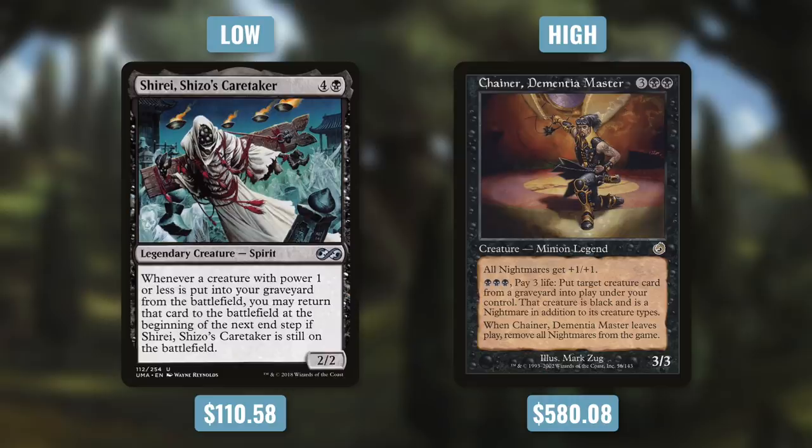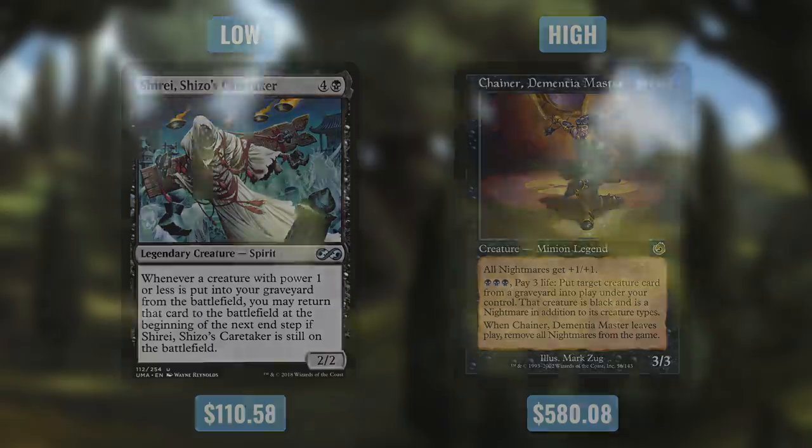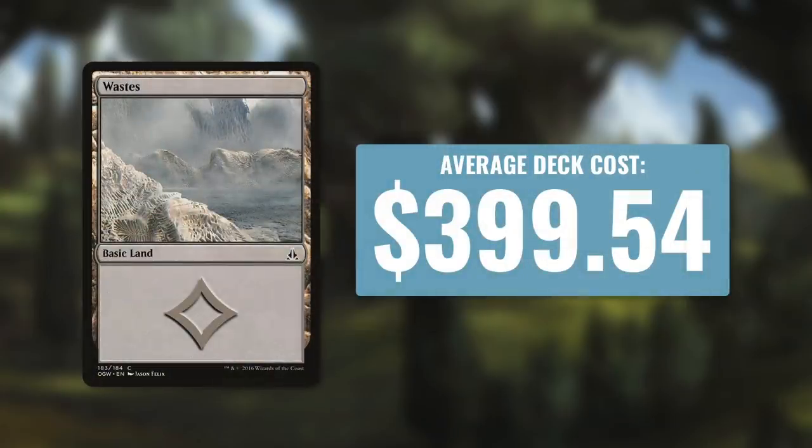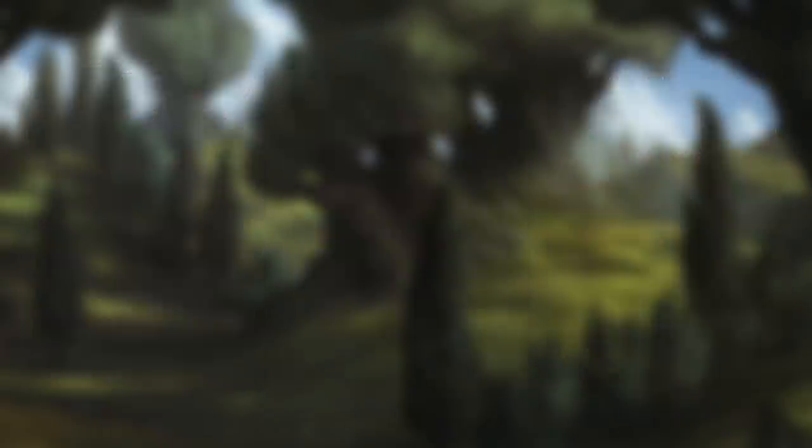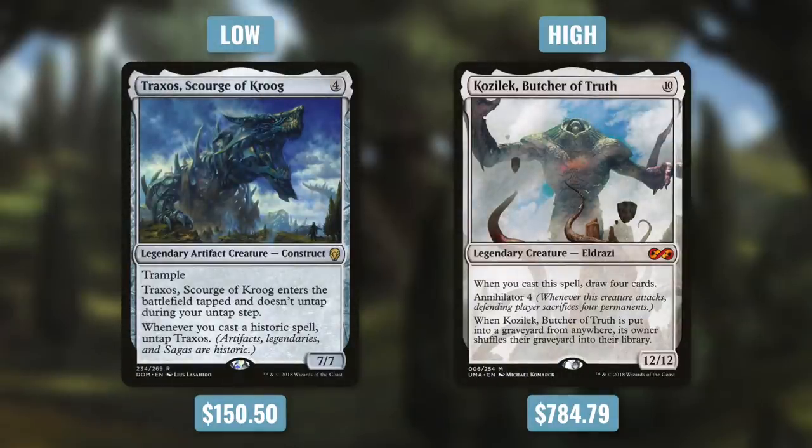You might think we're done since we've gone through all five colors, but surprise — we're going to talk about the real number one. The actual most expensive color in Commander is colorless, ironic because colorless is actually the lack of color. Colorless commanders have an average deck cost of $399.54. Some around that price include Ulamog the Ceaseless Hunger, Kozilek the Great Distortion, and Karn Silver Golem. Colorless decks can definitely be very expensive — just a few Eldrazi Titans and your deck is definitely not budget.